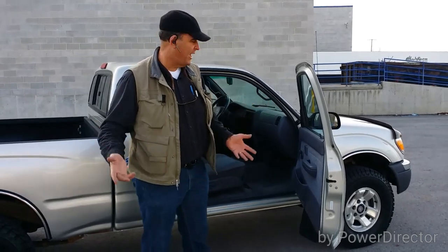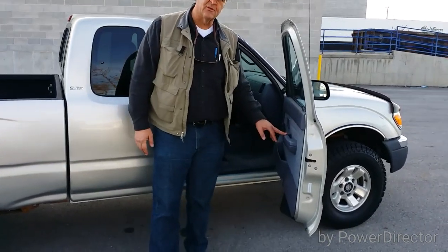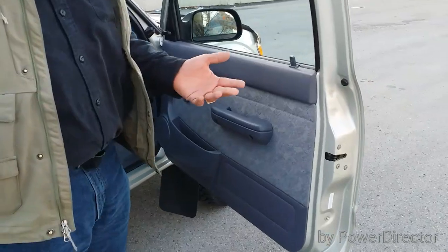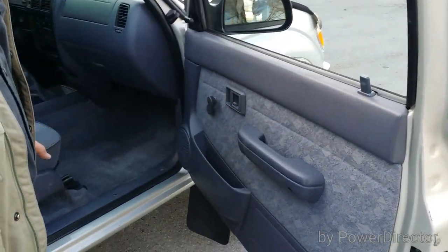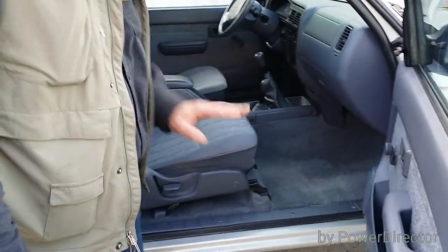Here's obviously the passenger side. It comes with the manual windows, manual locks. For some that might be inconvenient; for some that's your dream come true, wherever you're at. Door panels, everything's intact. Carpet's intact. Seats are intact. Everything is all together.